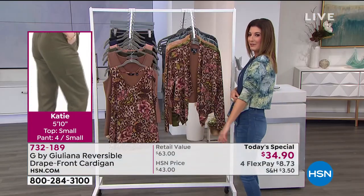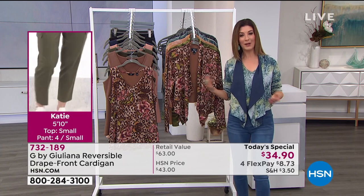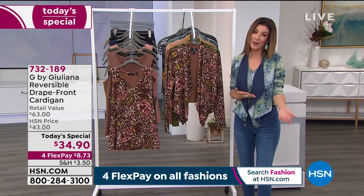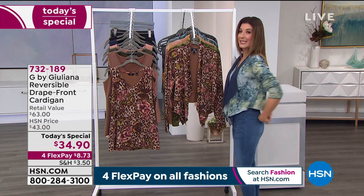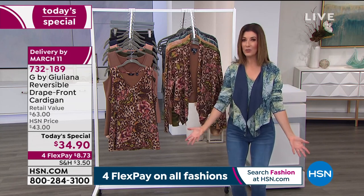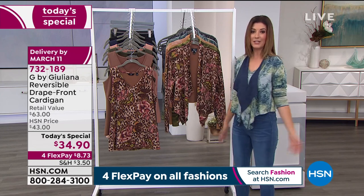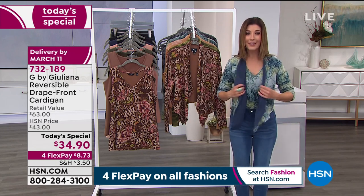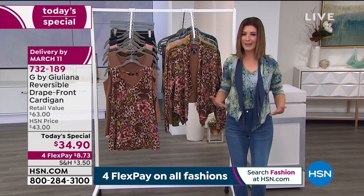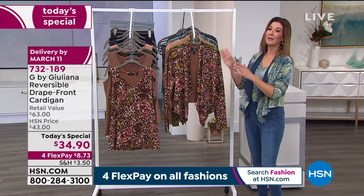It's soft, comfortable, cozy, and stretchy. You can ruche up the sleeves. Think about all the ways you can wear this — solid navy side over lots of items you already own at home, other tanks, other tees, sleeveless dresses looking for a little cover-up. This is the perfect silhouette for any type of sleeveless dress or tank because it's not overwhelming, it's not duster length, it's something you can wear year-round. That drape front just doesn't get any prettier or more flattering.